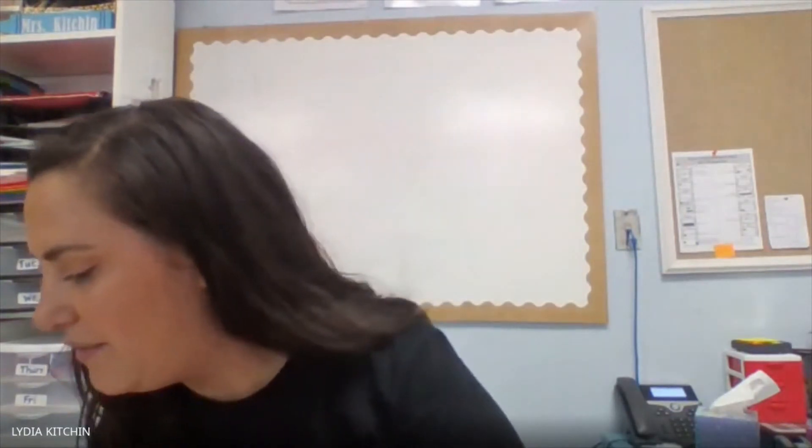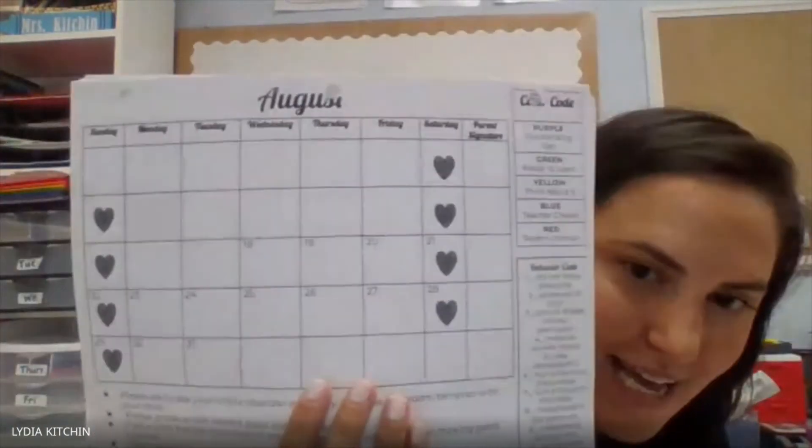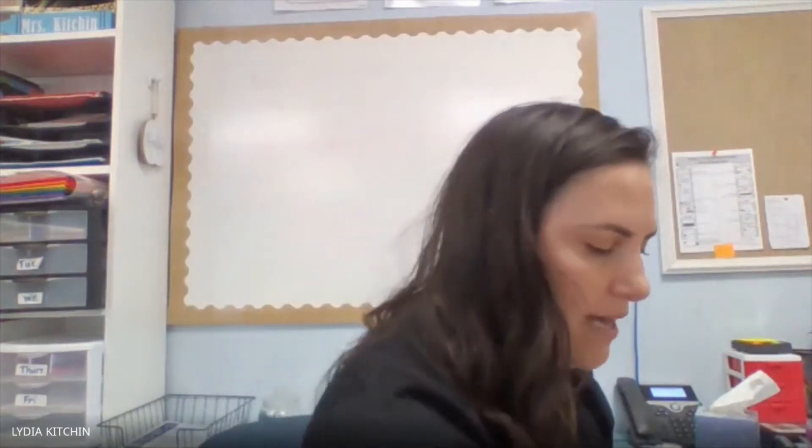After the calendar comes the behavior calendar. Every day, your student is going to color in that day to show you what color they ended up on. On the side, I have a code that tells you what each color means, and I also have a behavior code should your scholar change their color — I'm going to give you a reason why. But that is something that rarely happens. That comes next.